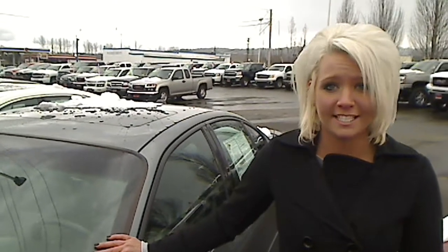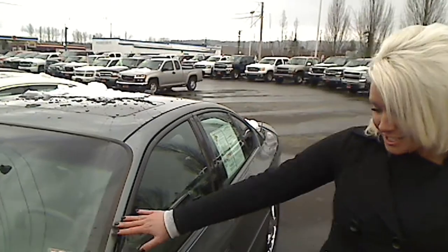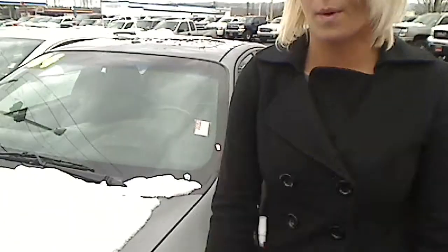Hey guys, it's Ashley here at Sunset Chevrolet in Sumner and I'm here to take you on your virtual tour. Here we have a 2004 Pontiac Bonneville GXP V8. The stock number on this vehicle is 1671A. If you guys want to follow me, we can go on our virtual walk around.